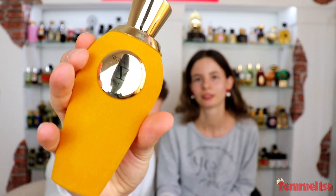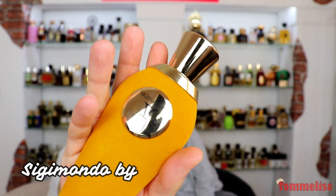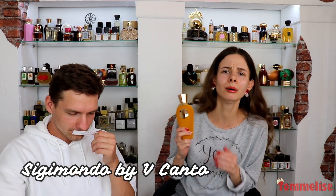Sigismondo by Quinto Canto. It's sweet, it's floral, it's very intense. Delicious a little bit — like gourmand delicious. Just a touch of... it's hard to explain this perfume because it's so interesting. You can smell a lot of different things at once.